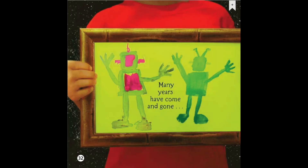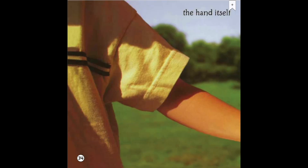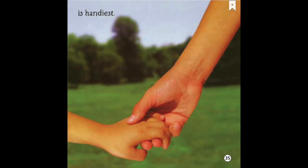Many years have come and gone — our hands keep working on and on. And as the future years unfold, new handy tools will grip and hold. Whatever we may need to do, one fact remains forever true: for sharing love with tenderness, the hand itself is handiest.